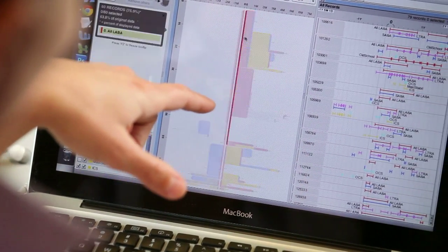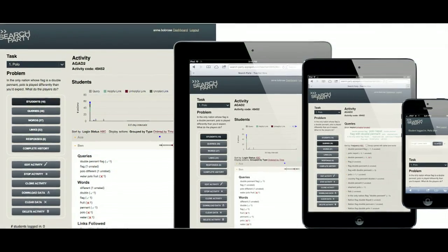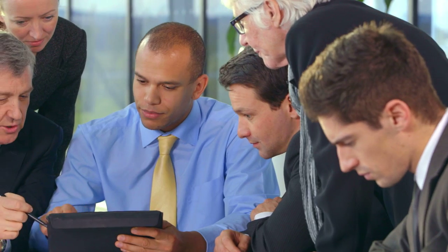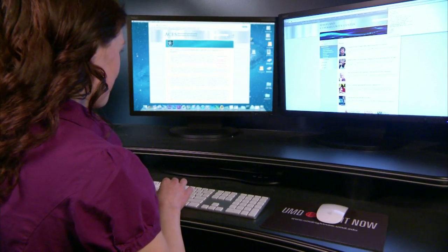From visual analytics in healthcare, to social media analysis, to interfaces that can transform the way we learn, University of Maryland research in human-computer interaction has always been one step ahead. Where will we be in five years? Come and join us to explore the possibilities.